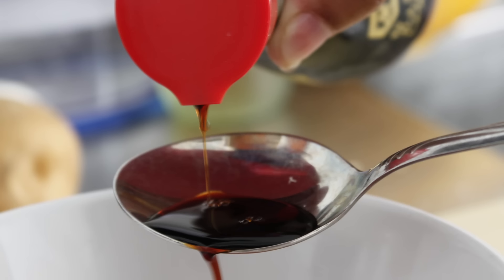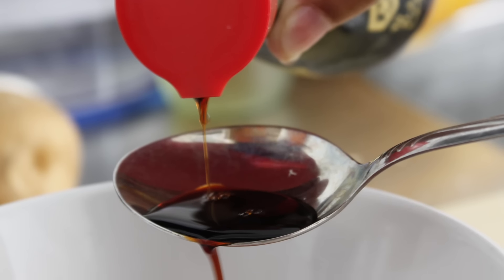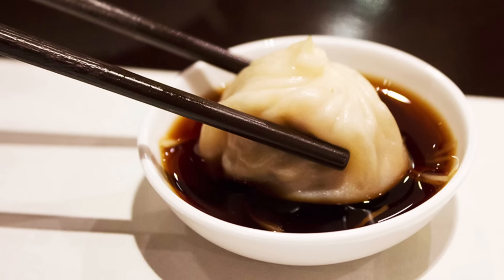Hey guys, what's going on? This is Mikey. This is Dan. I think you will agree with me that soy sauce is a must-have ingredient in basically every single Asian person's kitchen. Whether it is being cooked into our foods or used as a dipping sauce, soy sauce is used in so many of our dishes.